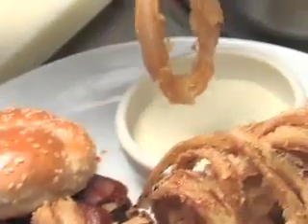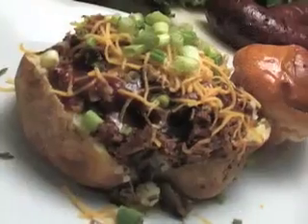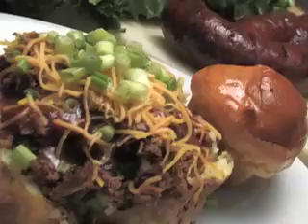All combos are served with Holster's mouth-watering sides, like a whopping portion of either hand-battered and dipped onion rings, coleslaw, or baked beans, as well as a fresh oven-baked roll.